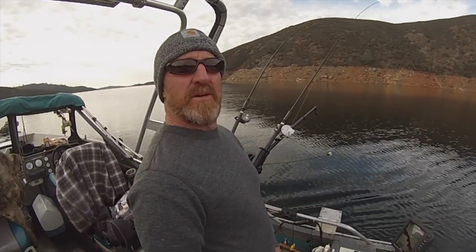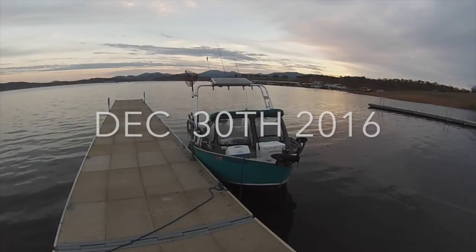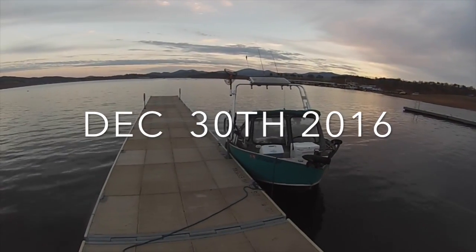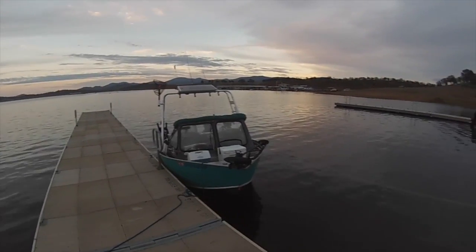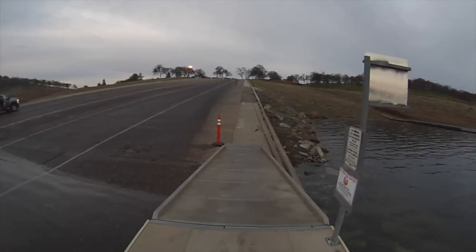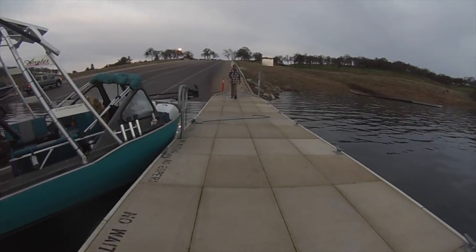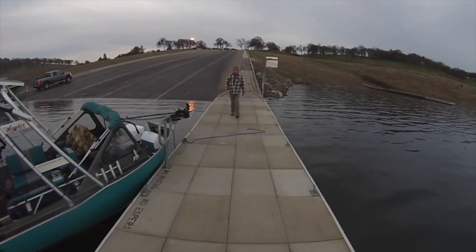Welcome to another Grouchy Cowboy production here on Lake Don Pedro up in the foothills. Friday morning, December 30th. Launching at Don Pedro this morning. Captain Gary coming down to grab the helm. The water is clear.